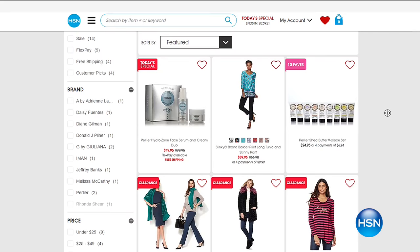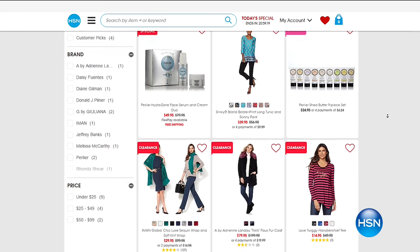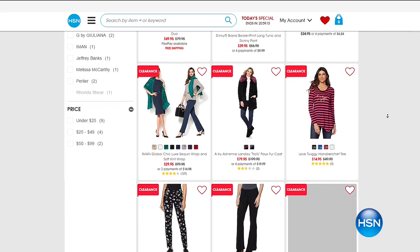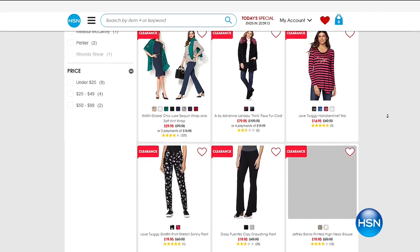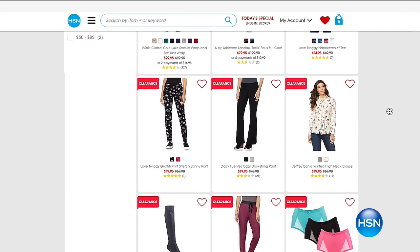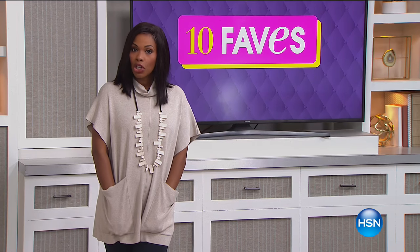If you ever miss any of our faves or you just want to see them up close for a longer period of time, you want to watch the presentation, you can always go to the 10 Faves button on HSN.com. You can see what we've got right there, and you can even purchase.